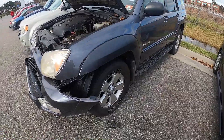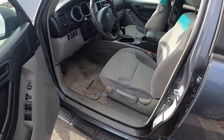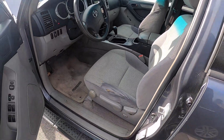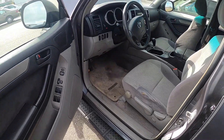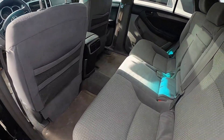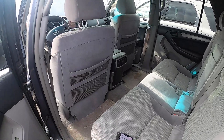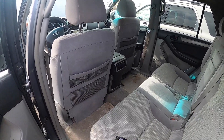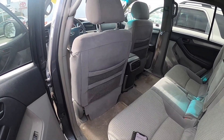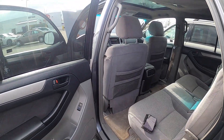I'm definitely going to put a number on this 4Runner because I don't mind buying wrecked cars. The interior is really clean. Sometimes a wrecked car is the best car — one thing's for certain, it was definitely running before it was wrecked. I have never bought a wrecked car that had a bad engine or transmission. We'll price out some parts and see what we come up with.